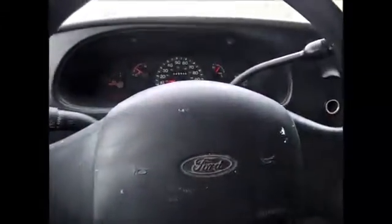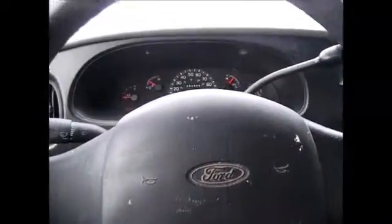But overall, it's a decent work truck in good condition. Come and check it out today — I'm sure you'll love it.